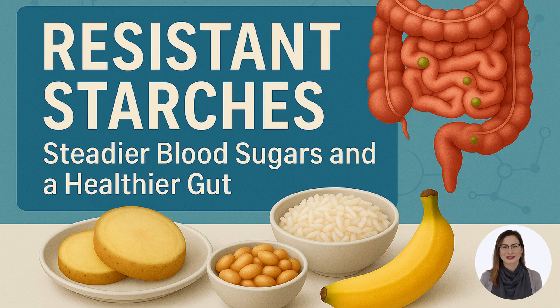Today we're going to touch on resistant starches. They're often overlooked, and if you know me well, you'll know I love sharing knowledge about things that make a real difference to our bodies.